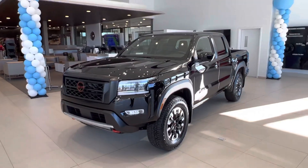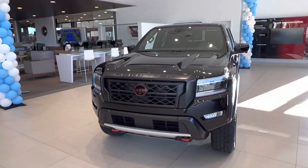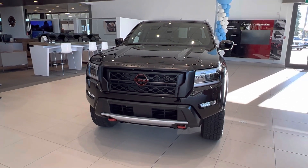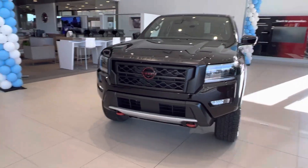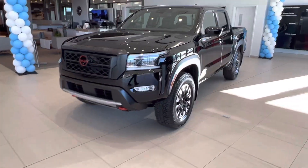So, all new redesigned for the 2022 model year. You got a few good additions here. You got LED daytime running lights, headlights, and fog lights. You got engine covers on the bottom there, skid plates, with the Lava Red Nissan logo for the Pro 4X, as well as your Lava Red tow hooks.